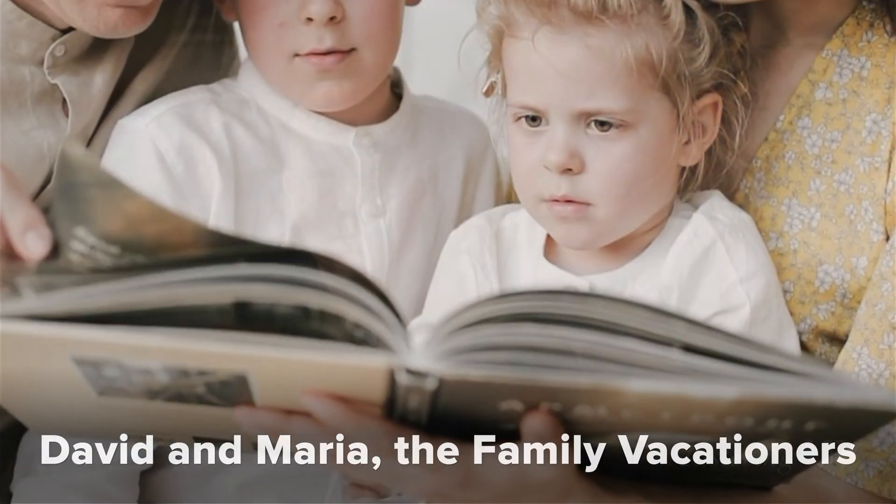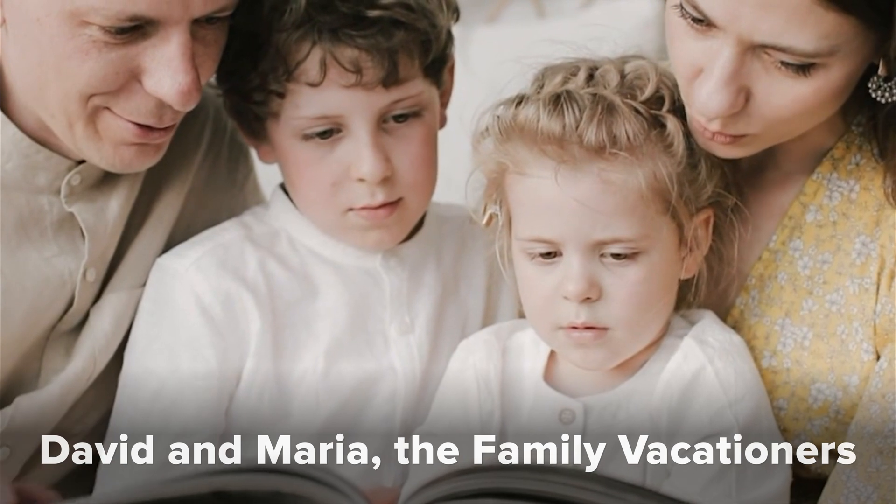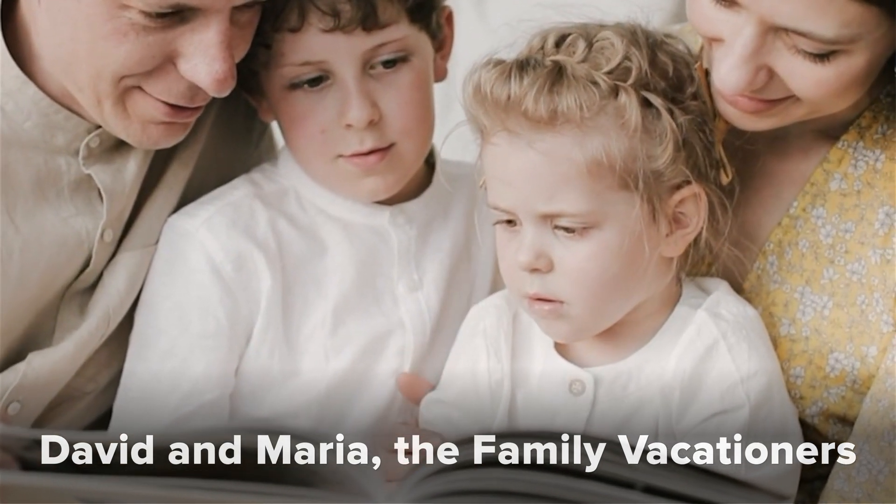The next persona was Dave and Maria, the family vacationers — a married couple in their mid-thirties from Boston with two young children, ages five and eight. They value family vacations offering a mix of relaxation and fun, prioritizing Airbnb stays with ample space, family-friendly amenities, and locations near popular attractions. Safety and cleanliness are their top concerns, and they rely on reviews and host ratings for booking decisions. I think they're realistic and align with the business goals.